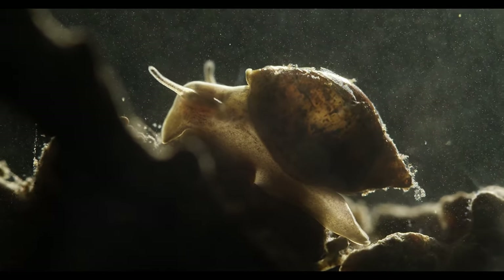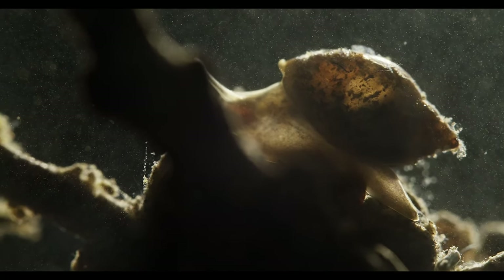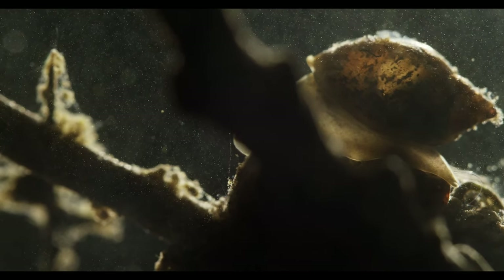When there are crayfish predators, the shell will grow reinforcing ridges and a smaller opening to make accessing the contents of the shell more difficult for their claws.